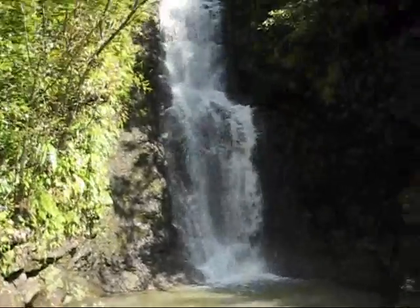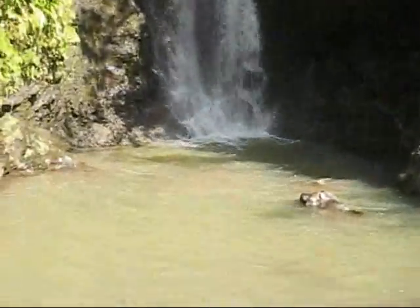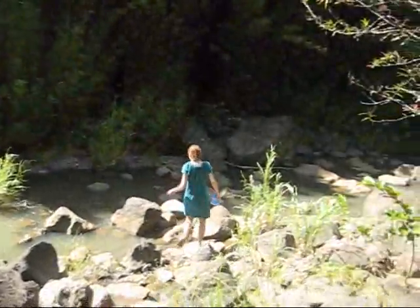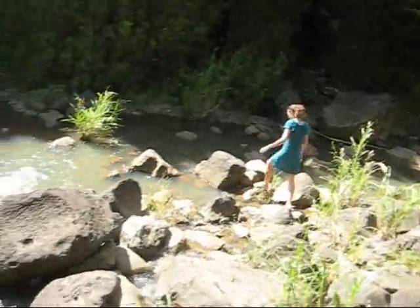One last video of the first waterfall. We tried to make it up that path but it got too steep and we turned back. There was Melissa heading back already, and I am going to do the same.